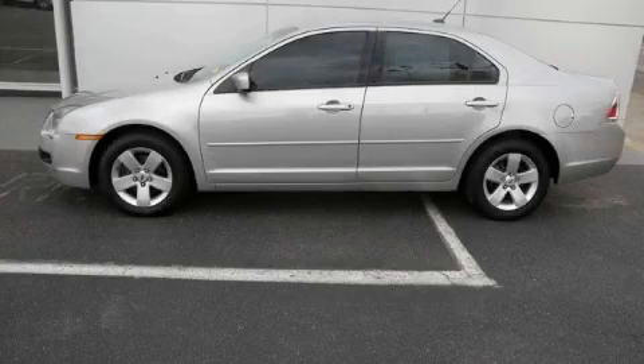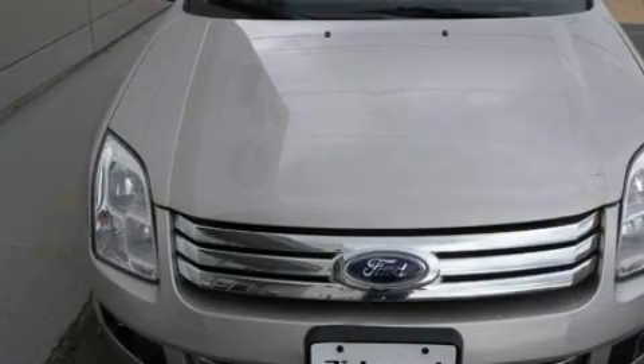This is a 2007 Ford Fusion. It has a 3.0-liter six-cylinder engine and a six-speed automatic transmission.